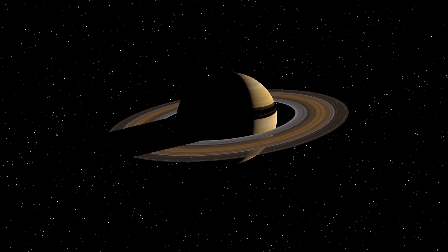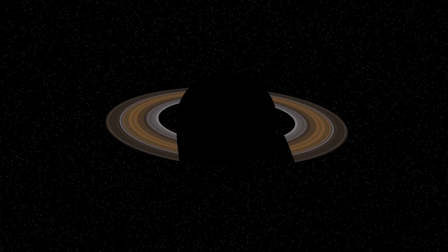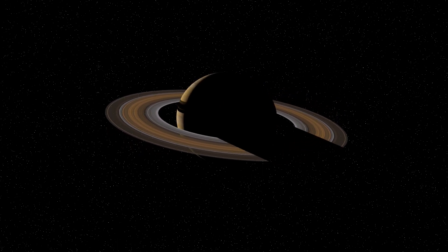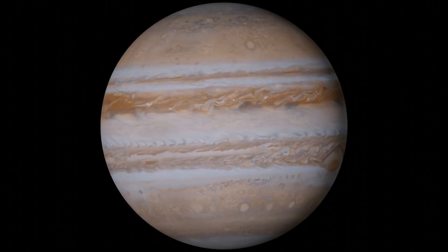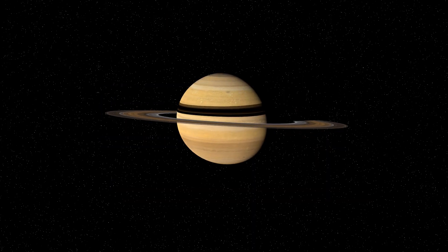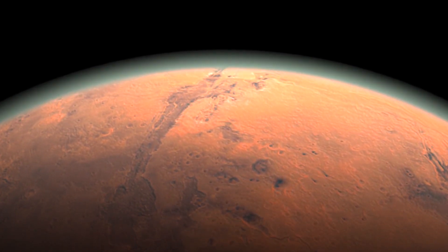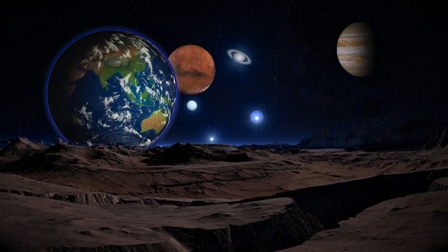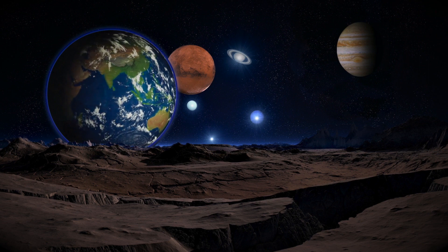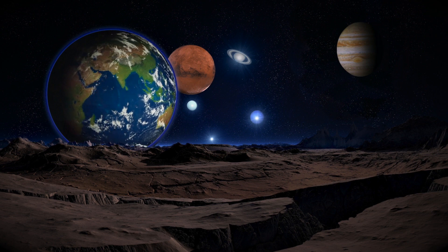Sometimes the beauty of the planets just grabs you and it won't put you down. One of the first things a new astronomer usually wants to look at through their new telescope is one of the planets. Each planet offers something unique and different to observe. The cloud bands on Jupiter, the rings of Saturn, or the surface detail on Mars are just a few of the more popular planetary features to enjoy with your telescope. If you have a love of observing Mars, Jupiter, Saturn, and the rest, and you're looking for the best telescope for viewing the planets and all their splendid detailed finery, then this is the perfect video for you.